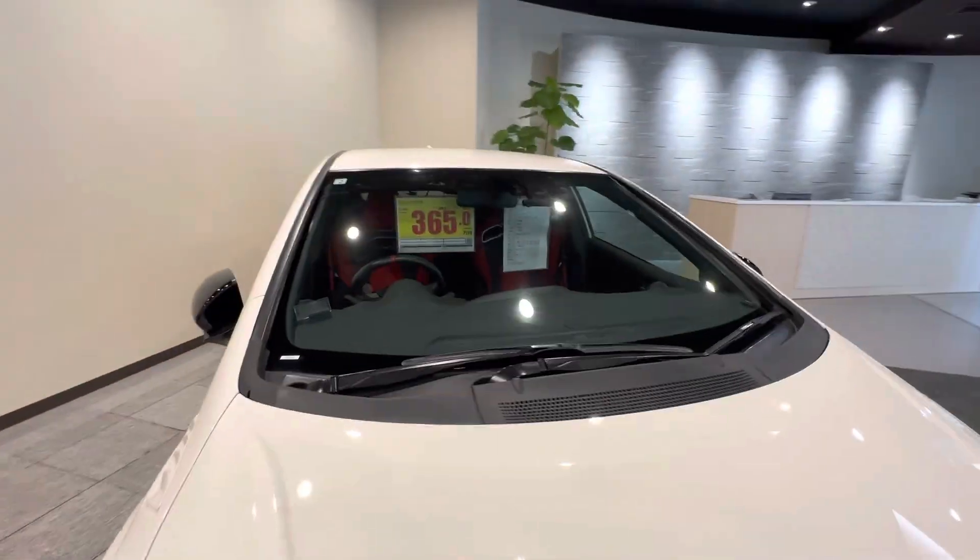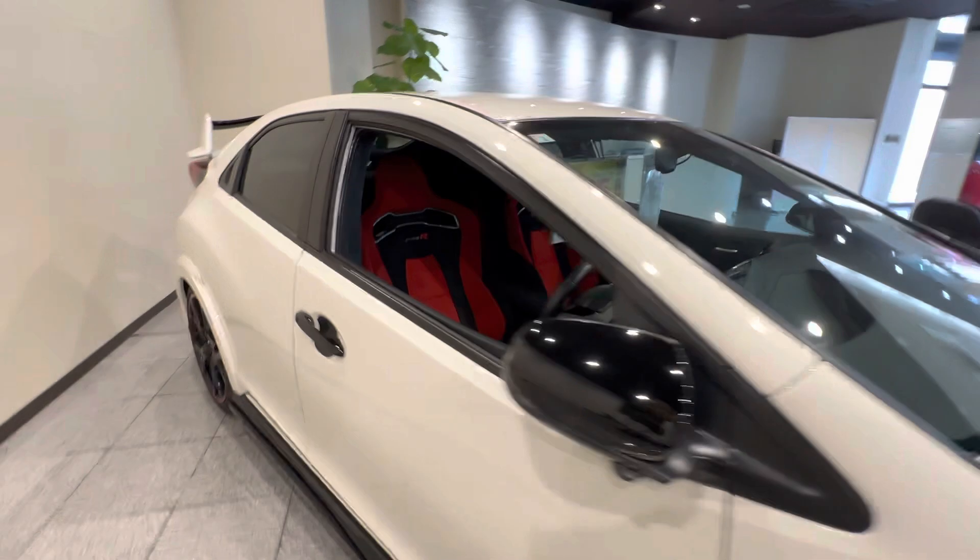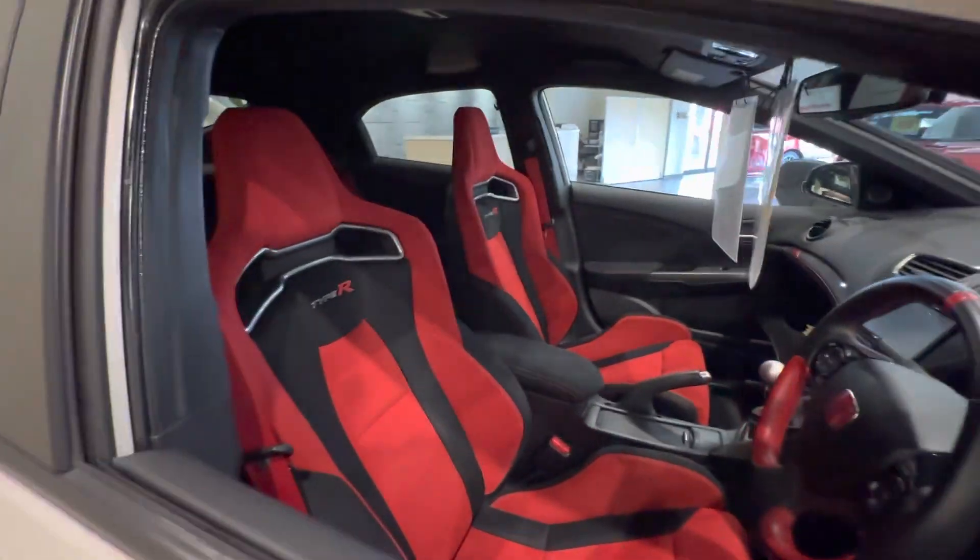Alright, this is a quick glimpse again at the 2016 Honda Civic Type R FK2. Thank you.